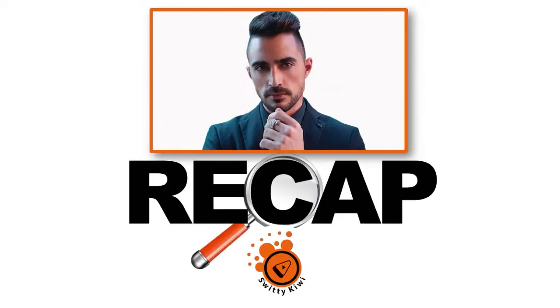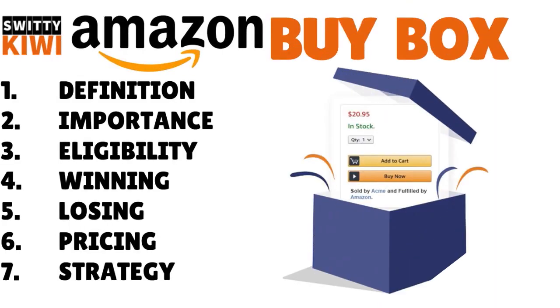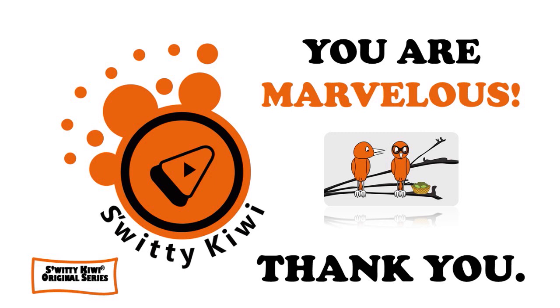That's it for today's conversation. I talked to you about how to win the buy box on Amazon — how to keep it and master it. I gave you a definition of the buy box, the importance of it, eligibility requirements, how to win the buy box, how to lose it, how to pay attention to pricing, and the whole strategy. Thank you so much for your attention. I'll see you another time — until then, stay marvelous.